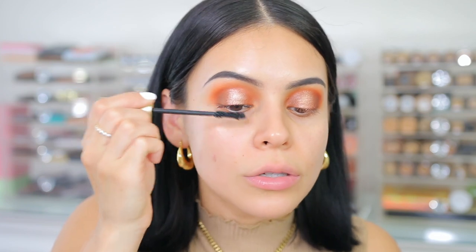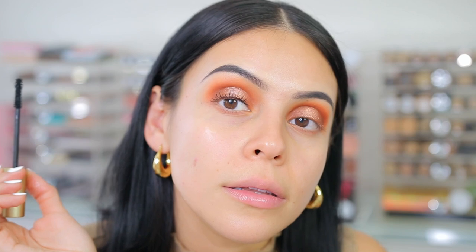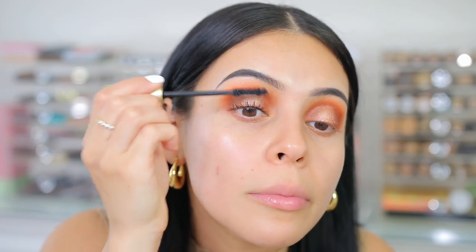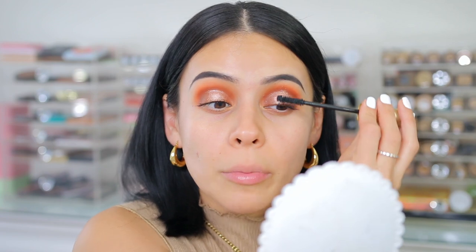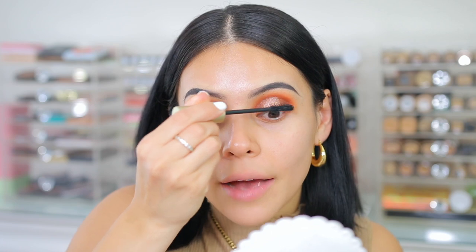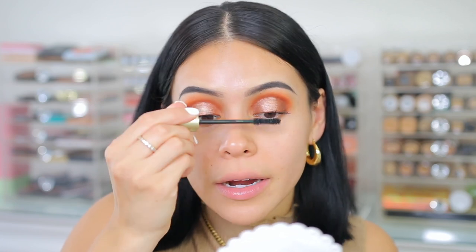I feel like I can see my lashes whenever I have mascara on them, but whenever I'm editing I'm like, nobody can see your lashes, Jess — they're so short. But it's actually separating and showing up. The formula of this is a little bit more on the dry side, which I think is nice. I really don't buy that many high-end mascaras anymore because I wear falsies a lot of the time, and I have so many favorite drugstore mascaras. So for me, it doesn't really feel like it's 100% worth it.